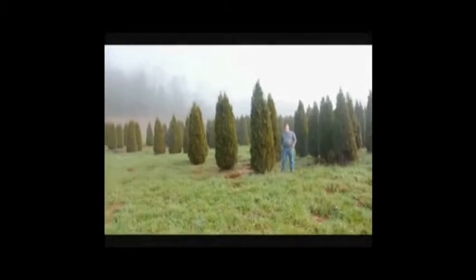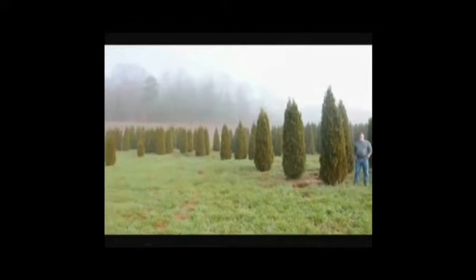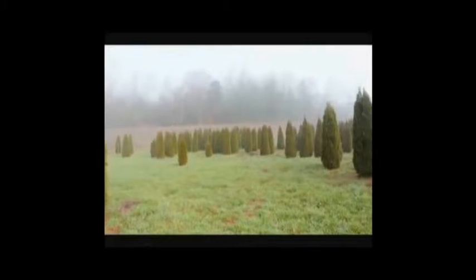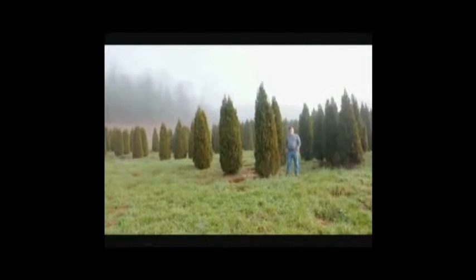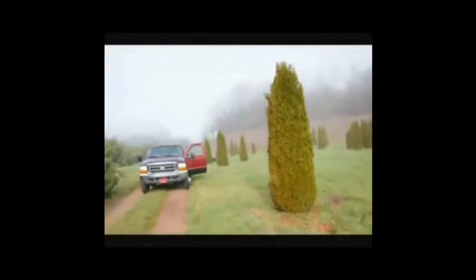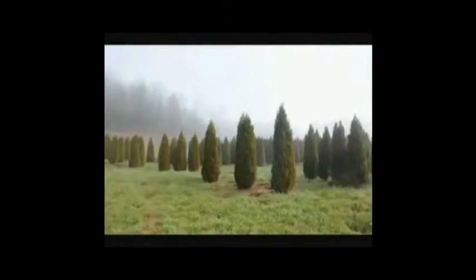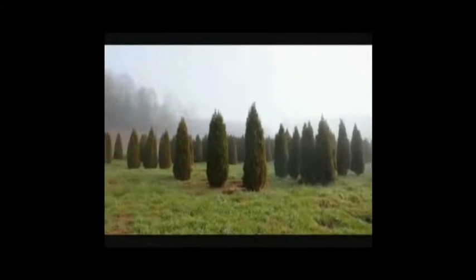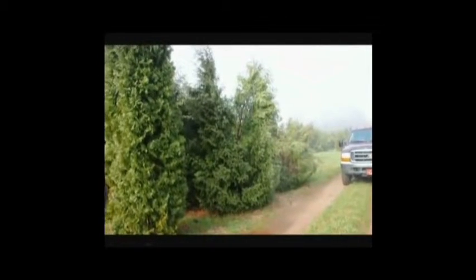This is a block of emerald green arborvitaes — we have sizes from 7 to 8, 8 to 9, and 9 to 10 foot. They held up pretty well through the winter. Sometimes you do lose a branch due to snow load, but it didn't seem too bad. If you look over here, you can see the Techny arborvitaes just fell right apart, and there are a few Pyramidalis in there too. You can see the difference in how well the emerald greens held together versus the Techny and Pyramidalis.